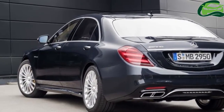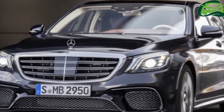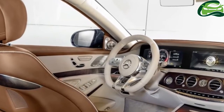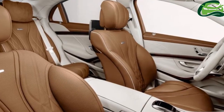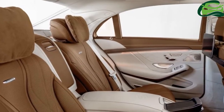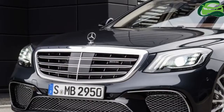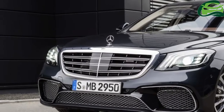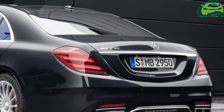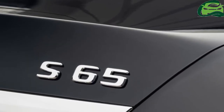According to Mercedes-Benz, compared with the S-500 predecessor with a 4.7-liter biturbo V8 engine, the six-cylinder-powered variants have lower CO2 emissions by around 22%. Next up is the S-600, which is the range-topper in the regular S-Class lineup, packing a 6.0-liter biturbo V12 with 523hp and 830Nm.